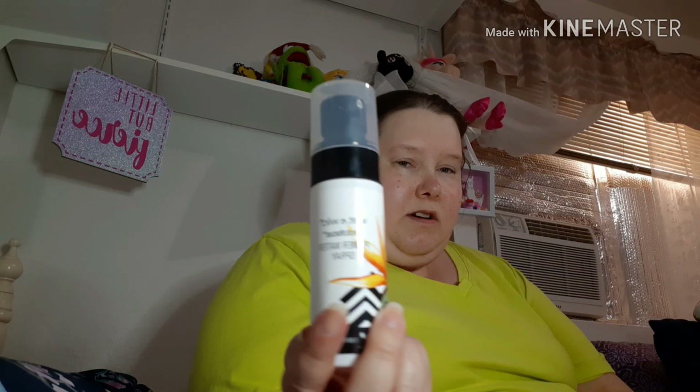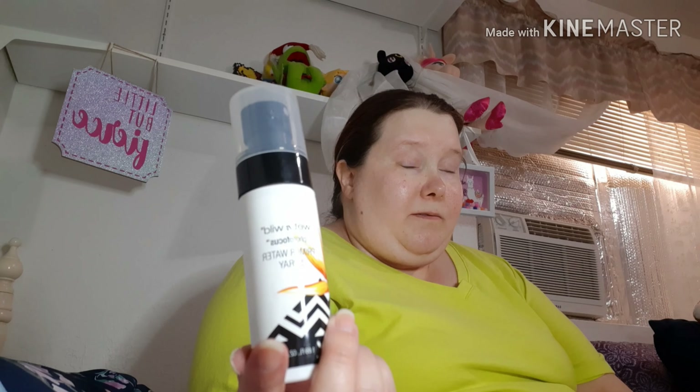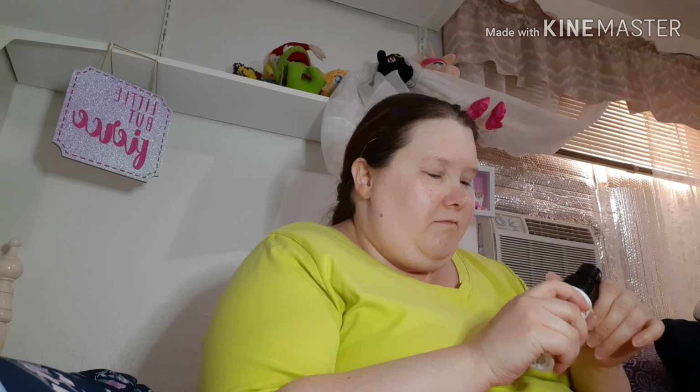Then I have this Wet n' Wild Photofocus Primer Water Spray. It was okay but I wouldn't repurchase it — it wasn't my favorite and it kind of stunk. It was supposed to smell like some flower or tropical thing but it just smells like chemicals.